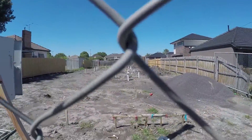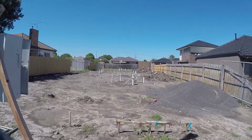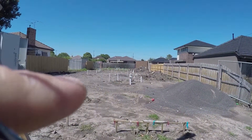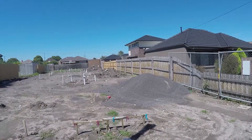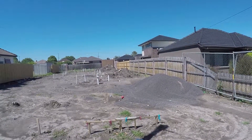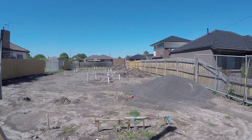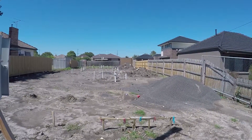You can see we've got four meters, which means there's going to be four units on here. We've got all of these pipes and everything already run through, and then there's this pile of stones just to the right-hand side that is just going to get laid out over the entire site.